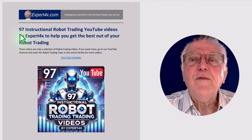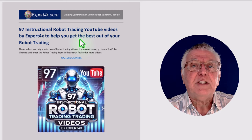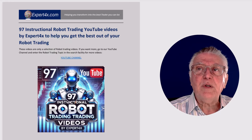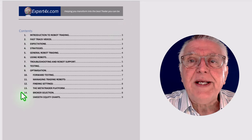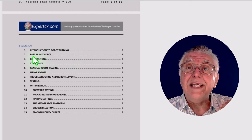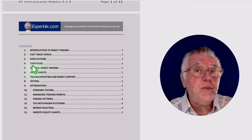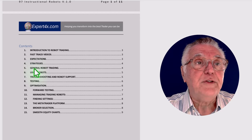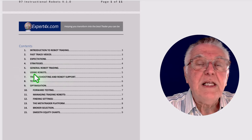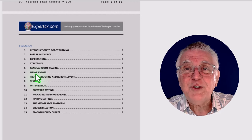97 instructional robot trading videos — we've grouped them under certain functions, which will further help you with your robot trading. The groupings include: introduction to robot trading, how to get into robot trading quickly (the fast-track videos), what your expectations should be, what strategies can be used on robots, general robot trading videos to get you going through the process, and ways of using robots — because people think there's only one way, but there are lots of ways to use robots.